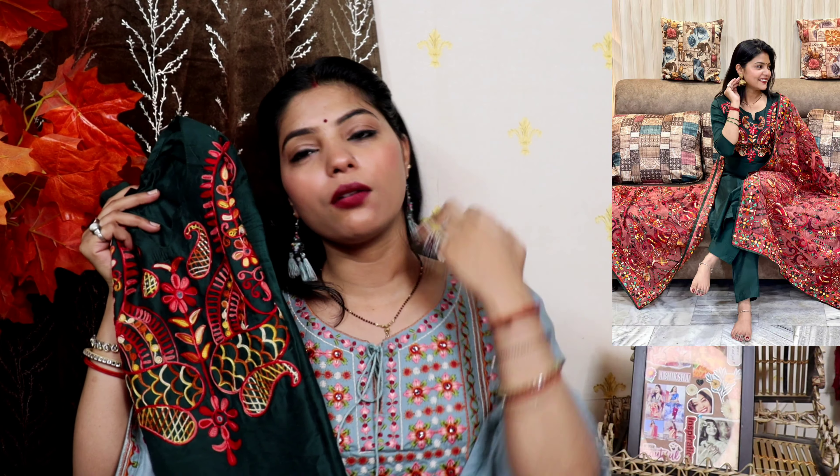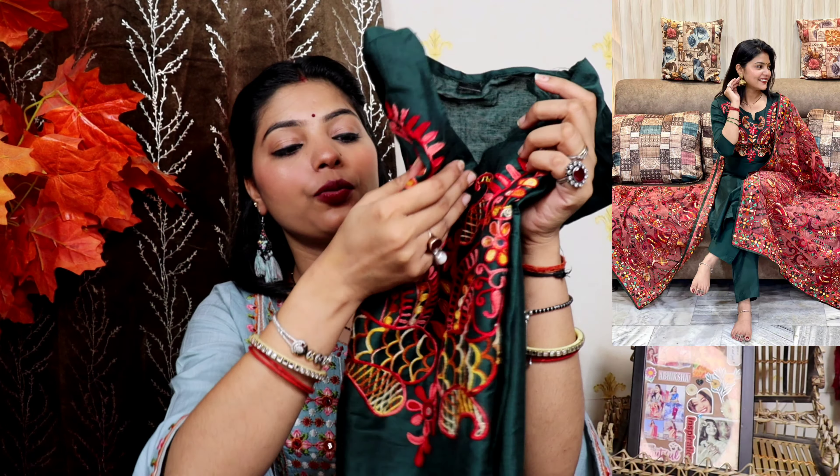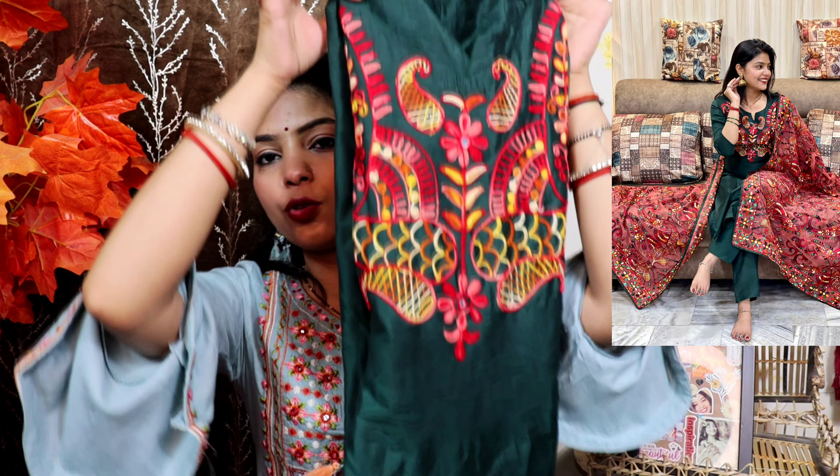Moving on to the next suit. I have many questions about this one — this suit is from the Instagram store Viva Fabric. I have collaborated with this. This suit is quite costly, but since the quality is good, when you take a suit and the quality is good you won't feel the price difference. It is a beautiful suit with a full neck, plain overall.